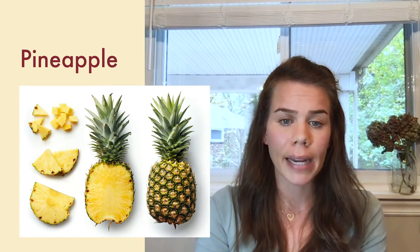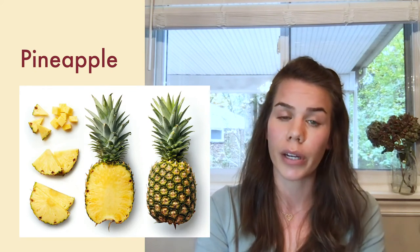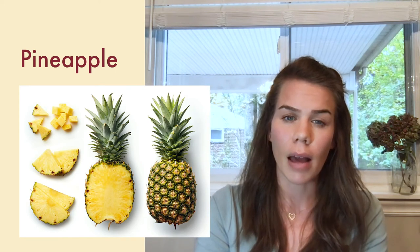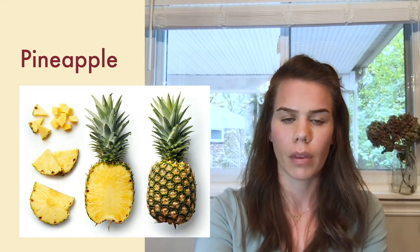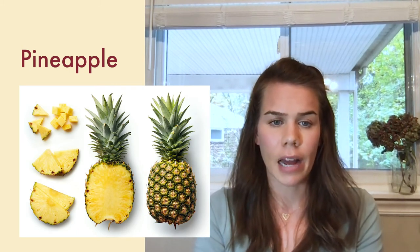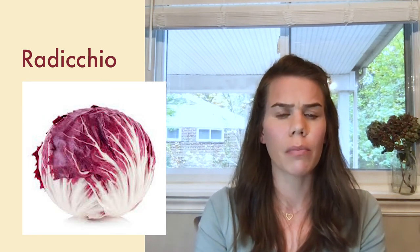Try to avoid radishes with cracks and bruises. For grapes, choose plump firm grapes firmly attached to the stem. Pineapple is another great option — choose pineapple with dark green leaves that is heavy in weight, and avoid soft or dark spots and any dry-looking leaves. Rounding out my list, I have radicchio. Look for a bright maroon, red, or purplish leaf, and leaves that are fresh, young, moist, and tender.